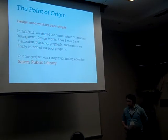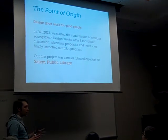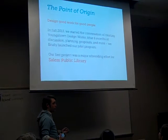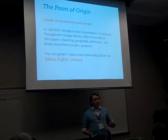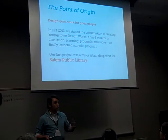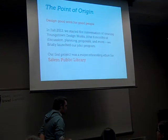The point of origin: in fall 2013, we started the conversation about creating Youngstown Design Works. YSU did not have a formalized design practicum — a group, an agency. We wanted to create that for our students so they could get real-world professional practice well before they graduated, so that when they did graduate, they could enter the workforce, start their own agency, become a dedicated freelancer, or ascend into a higher position in a company.